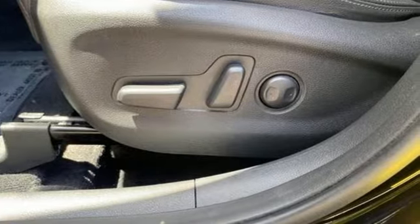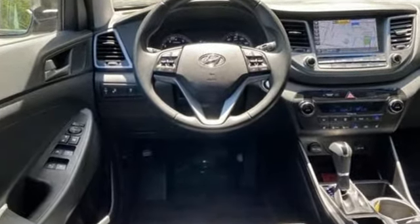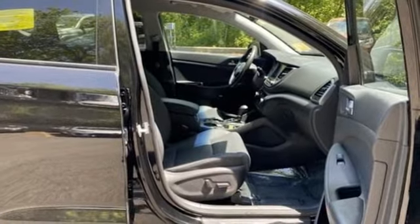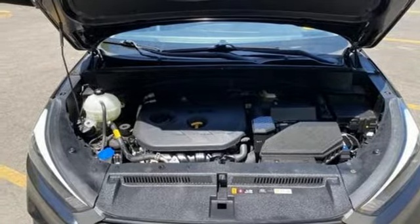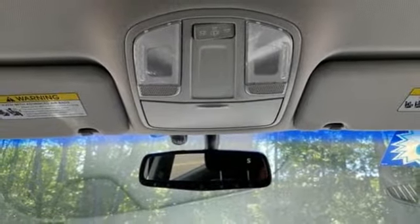It comes with the features you need, and better yet: automatic transmission, front heated leather bucket seats, Bluetooth wireless audio streaming, auto dimming rear view mirror, dual zone climate control, Apple CarPlay and Android Auto, external memory control, aluminum wheels, Blue Link remote engine start smart device, and integrated navigation system with voice activation.